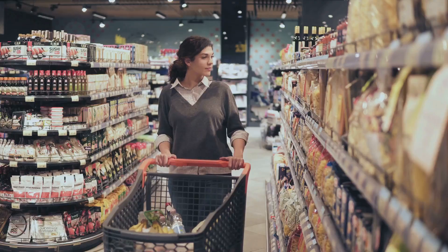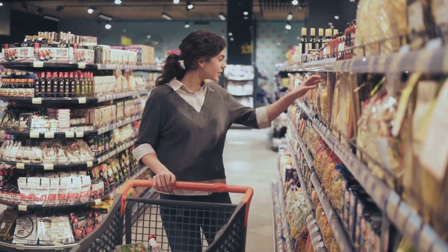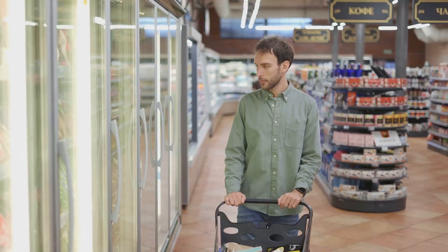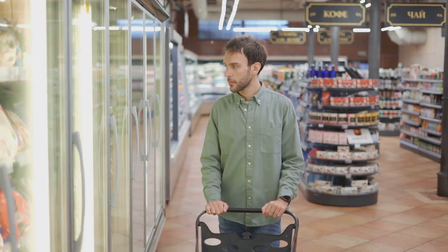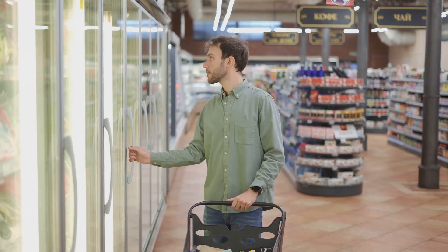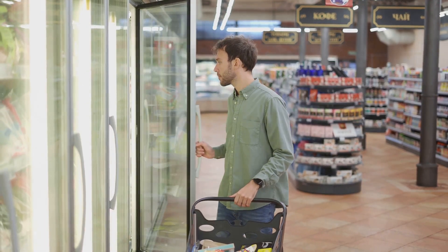In the bustling aisles of our local grocery stores, these foods are everywhere — from frozen pizzas to canned soups, from microwavable dinners to instant noodles, they promise us convenience and speed. But behind their shiny packaging and appealing marketing, there lies a hidden reality.